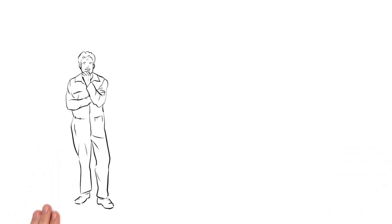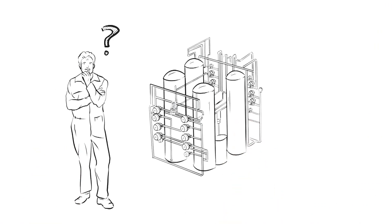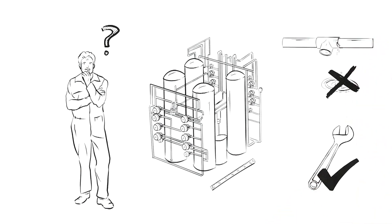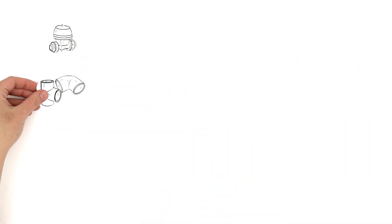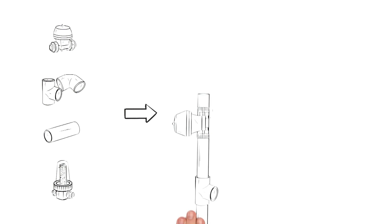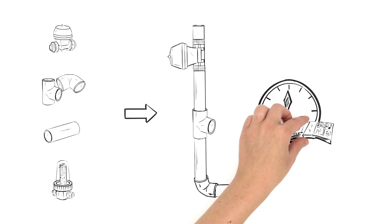But he has often wondered: how can he make the systems for his customers even more compact, safer, and more maintenance friendly? This isn't as easy as it sounds, as the systems consist of numerous valves, fittings, pipe sections, and process components. To join all these components, Mr. Jones needs a lot of time, which is annoying because time is money.